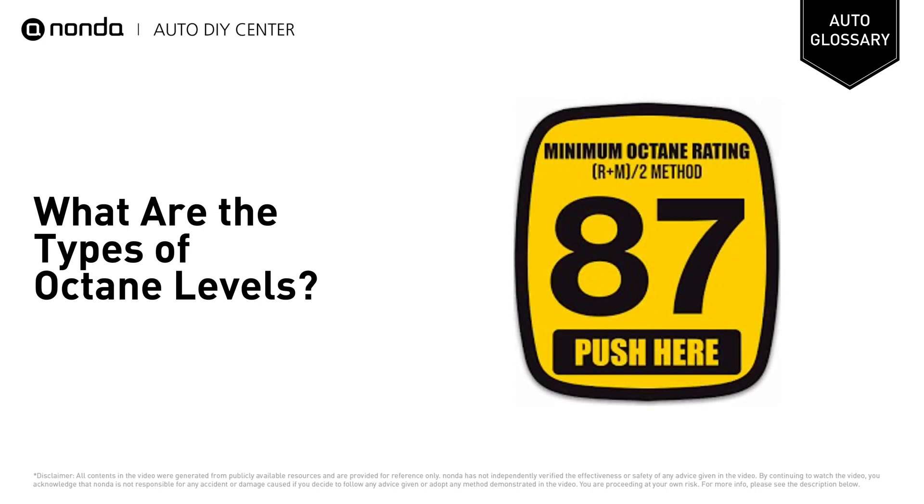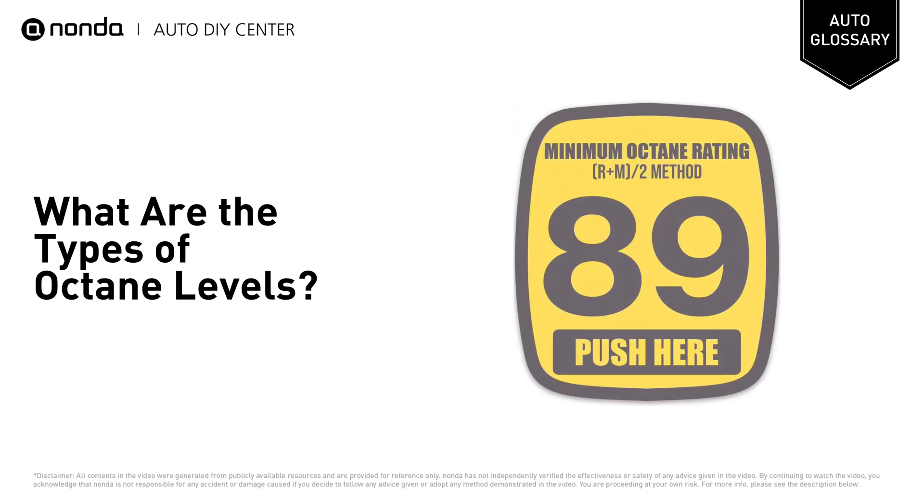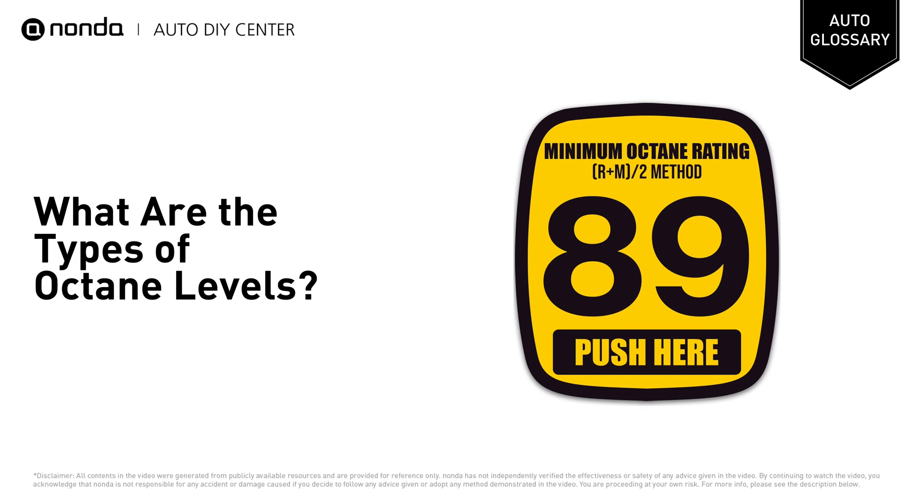Regular unleaded gas is the lowest octane fuel at typically an 87 level and is suitable for most cars. Mid-grade is the middle-range fuel at usually an 89 octane level.